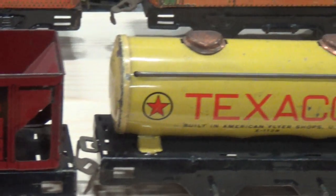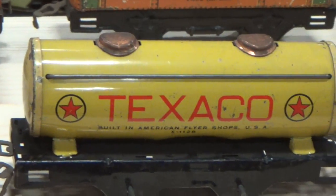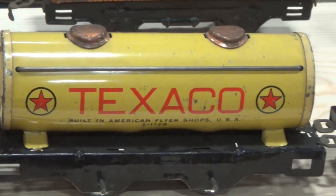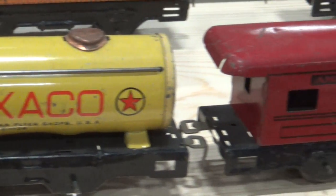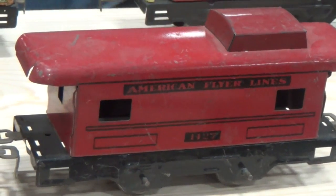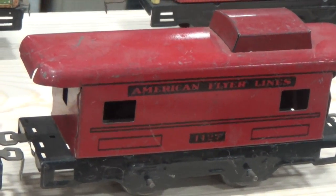Now boys and girls, I need you to focus your eyes, which means to keep your eyes on each train car as you count. Let's practice! From the beginning of this car to the end of it is 1! Now we're going to go to the next car. The beginning — focus your eyes — to the end will be number 2!